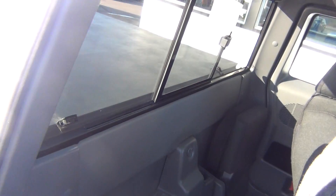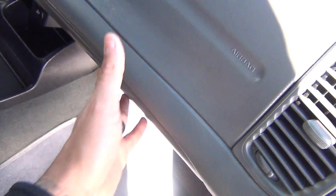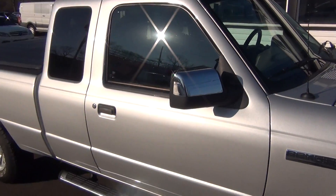4x4 capabilities. It's a non-smoker vehicle, so no signs of any smoke damage or nasty smoke smells. Owner's manual there in the glove box. Passenger airbag. Just very, very clean and obviously very low miles.